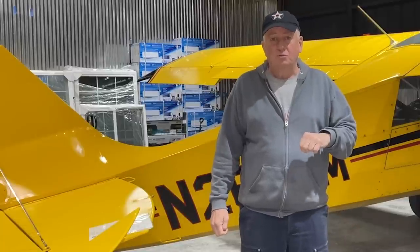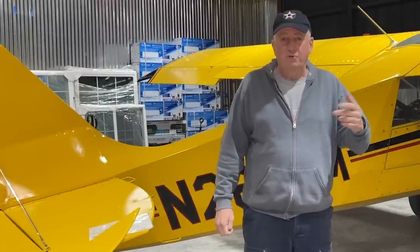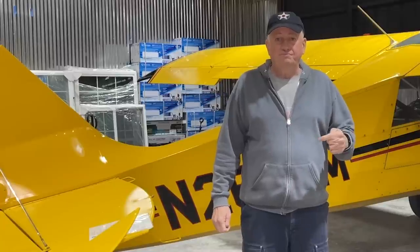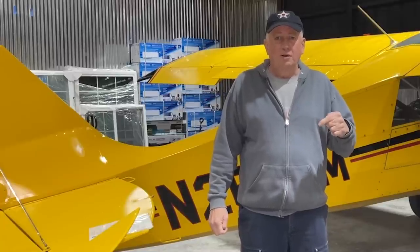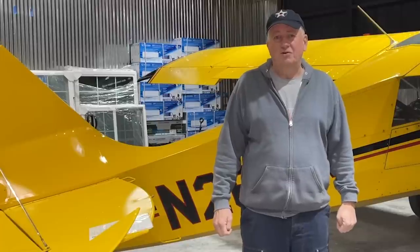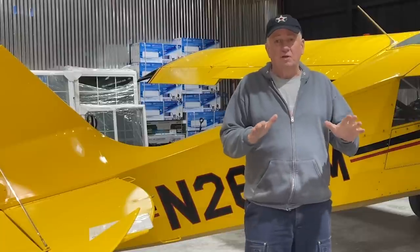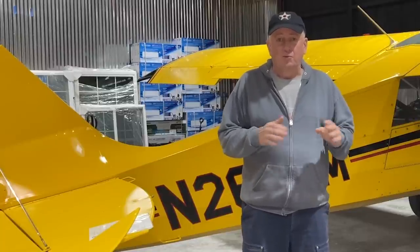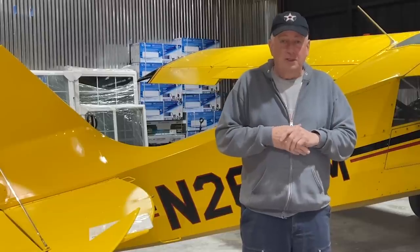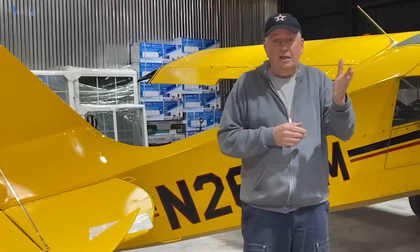That supercharger could boost pressure another 4.7-to-1 or so, and that engine in low blower could produce 1,490 horsepower at 61 inches of mercury at 13,000 feet. The P-51 used this engine and won the air superiority battle over Europe in World War II — all due to high-octane fuel from Jimmy Doolittle.